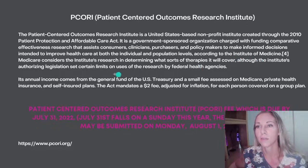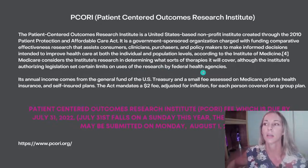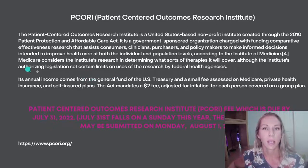According to the Institute of Medicine, Medicare considers the Institute's research in determining what sorts of therapies it will cover, although the Institute's authorizing legislation sets certain limits on uses of the research by federal health agencies. So again, this came out after ACA in 2010.